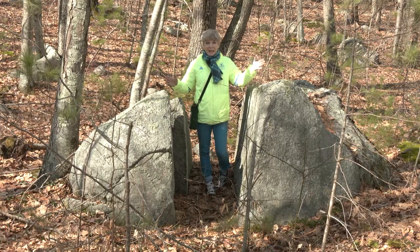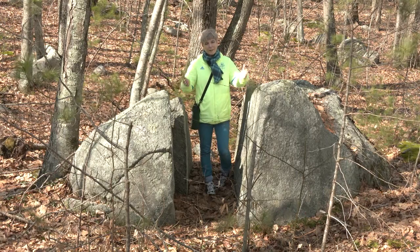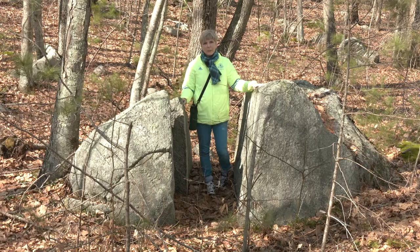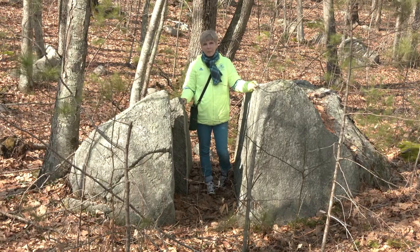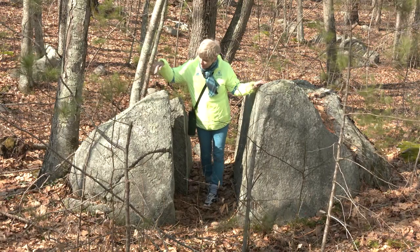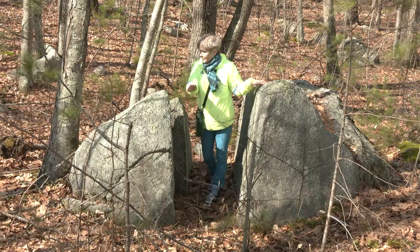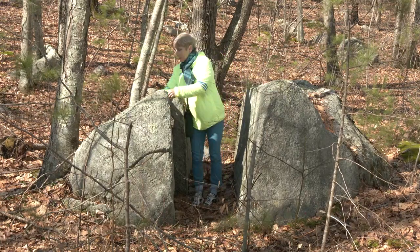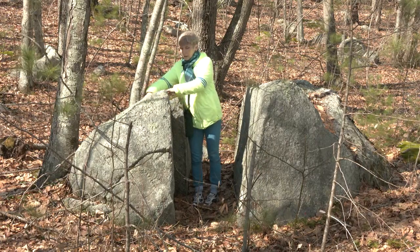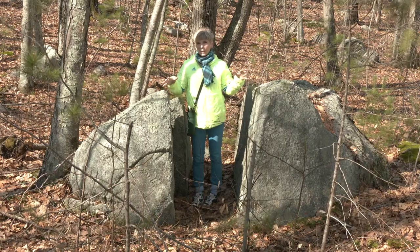This is so interesting — this used to be one rock, split right in the middle from whatever rumblings of earth or pressures occurred. There's a tree growing right in it, and the roots of that tree are probably what eventually completed the split. This piece fits like a puzzle piece coming right off the other. It's really exciting to see what nature does over time, even to things as hard as rocks.